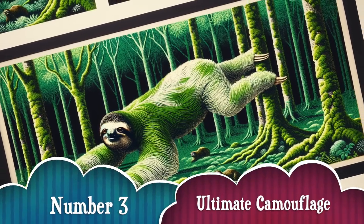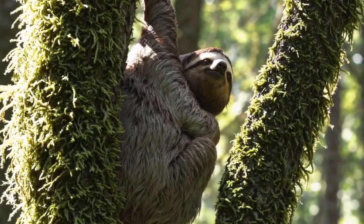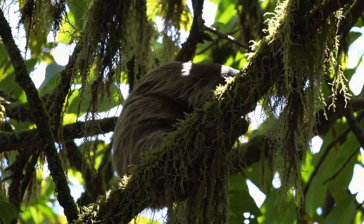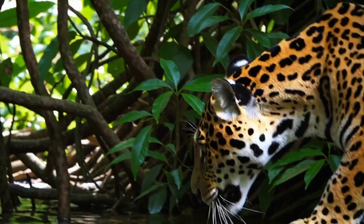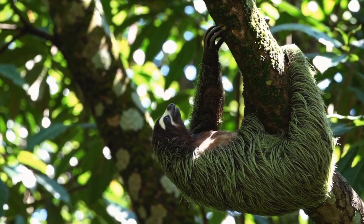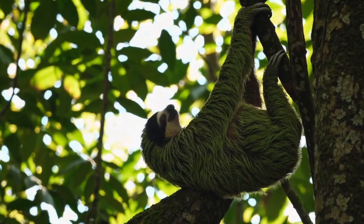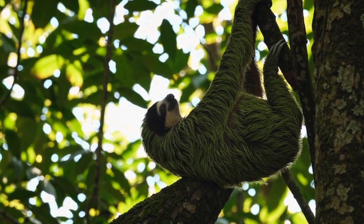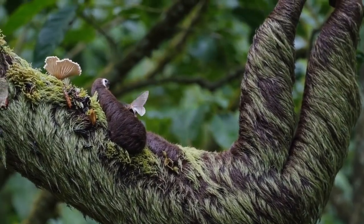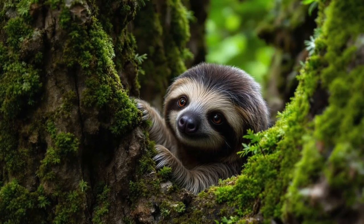Number 3: The ultimate camouflage. Sloths are masters of camouflage. Moving too fast in the rainforest means attracting attention from jaguars, harpy eagles, and other predators. Their fur grows algae, giving them a greenish tint that helps them blend into tree branches. Plus, their fur hosts entire ecosystems — including moths, fungi, and beetles — some species found nowhere else. It's like carrying your own portable jungle.